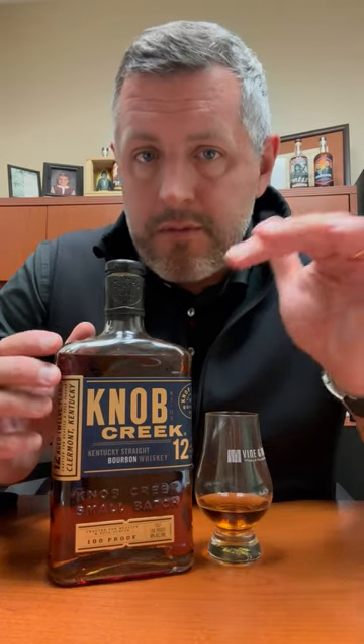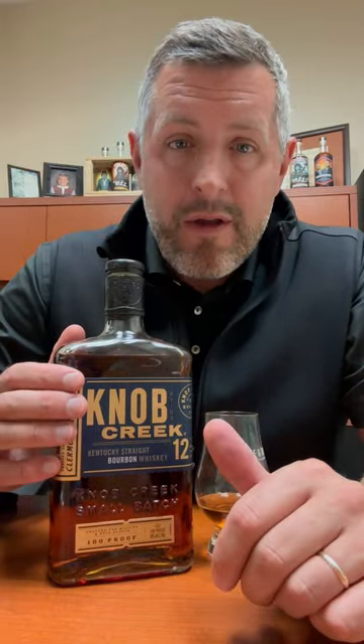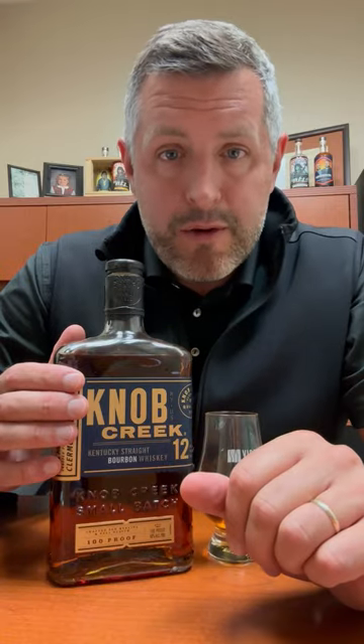When they took the age statement off Knob Creek small batch a few years ago, it was shortly — I think a year after — followed by the release of Knob Creek 12 Year. So now regular Knob Creek is a nine and this is a 12. Maybe it's the perfect bourbon that Jim Beam makes.